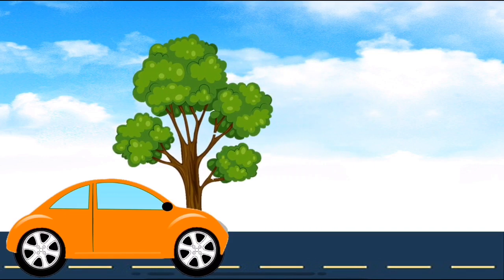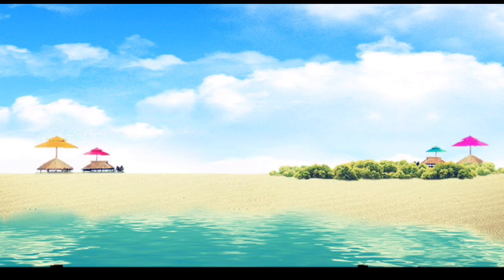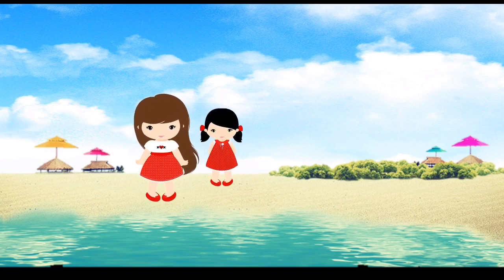Look! Let's have a stop over there. I want to see the beach. Wow, it's really beautiful. Yes, I love this place.